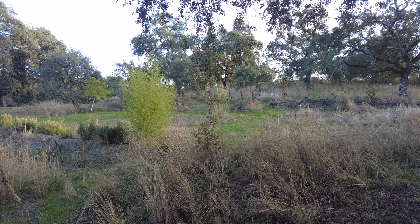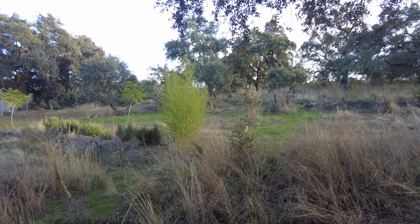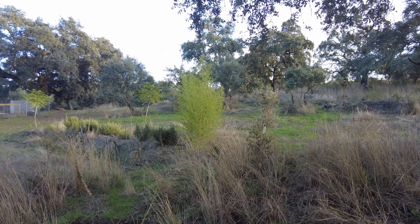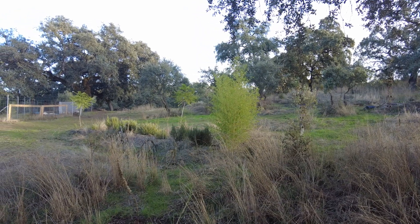Welcome to Suerte del Molino, a farm in Andalusia, Spain. Let's see what exciting things we are up to.